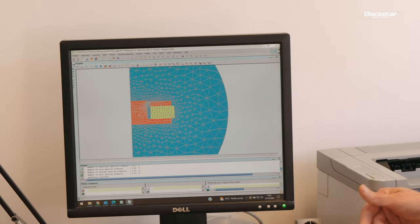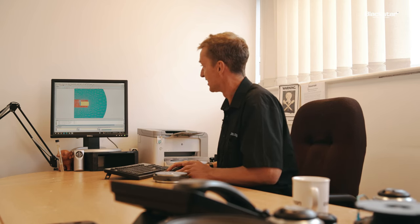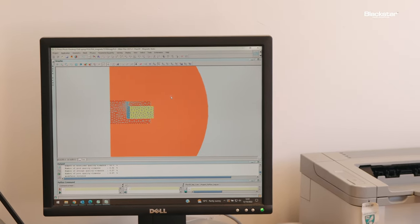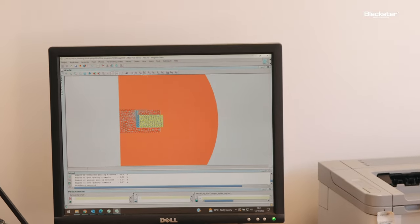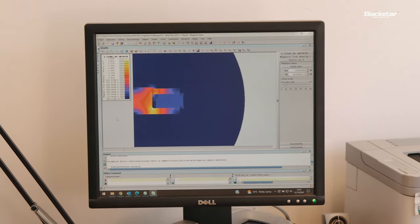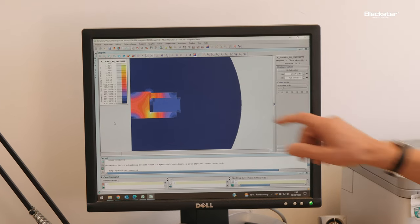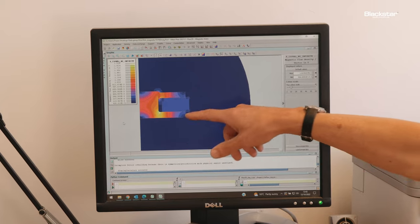There's a finite number of mathematical equations — hence the term finite element analysis. It's all very technical, but it will basically tell us the flux in the magnet assembly, which is what we're interested in. This is basically the flux pattern inside the magnet assembly.